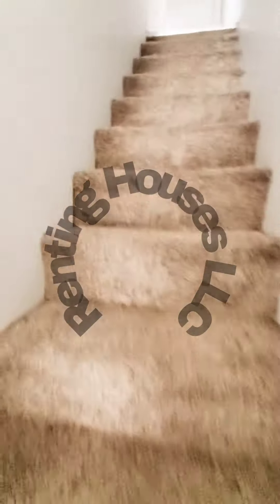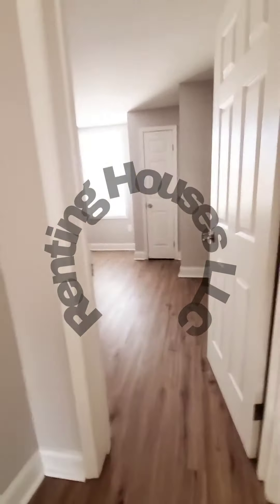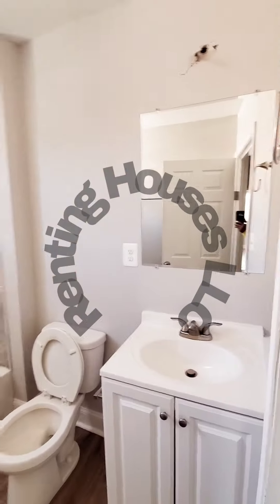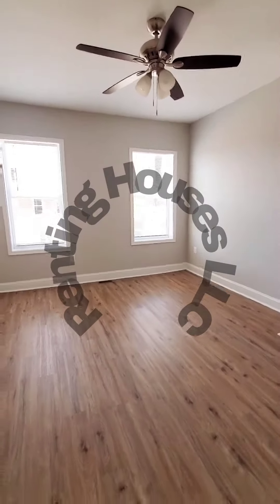Let's go up to the second level. We have your first bedroom and full bath, bedroom number two, a closet in the hall, and bedroom number three.